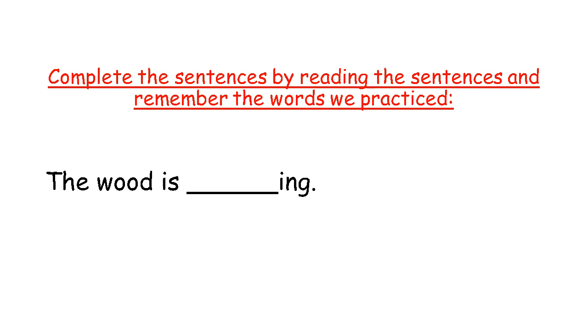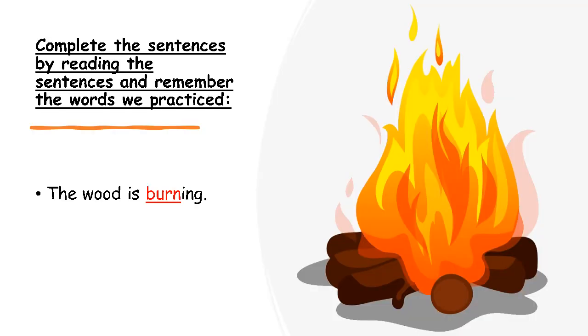Now remember the words we studied — which one of the words can complete 'the wood is blank'? Can you remember which one of the pictures had wood in them? The fire, right? And then we say when you touch the fire, you burn. So our sentence is going to say: The wood is burning. Look at the wood — it is burning, it is on fire. It is burning.